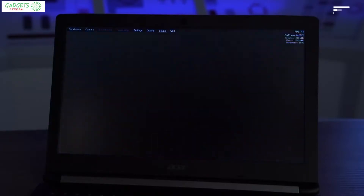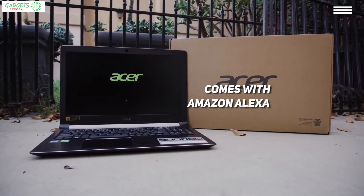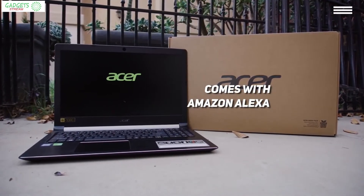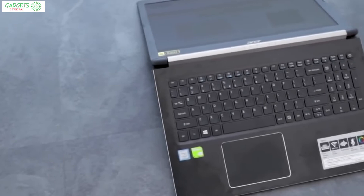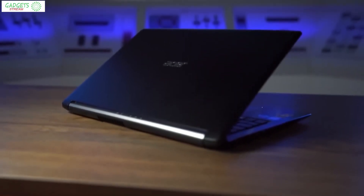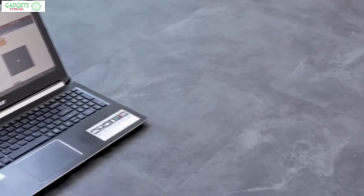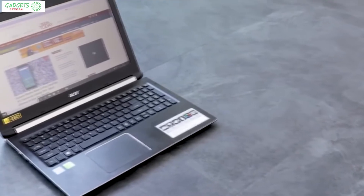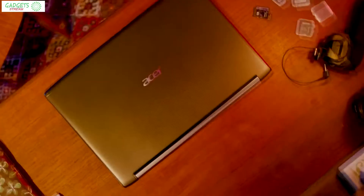You'll even be able to issue voice commands to the built-in virtual assistant Amazon Alexa. The charging and headphone jacks are located on the right-hand side of the laptop. It also has HDMI and Ethernet ports, as well as two USB 2.0 ports, one USB 3.0 port, and one USB 3.1 port. For under $600, you'll get the Acer Aspire 5 with a pre-installed Windows 10 Home operating system.